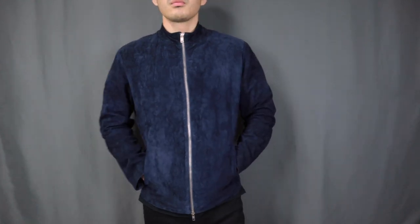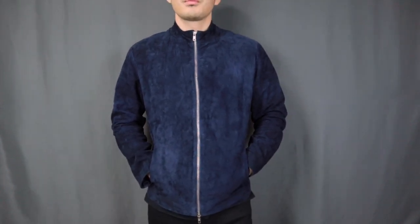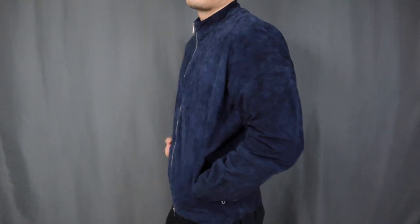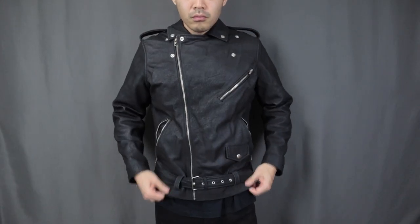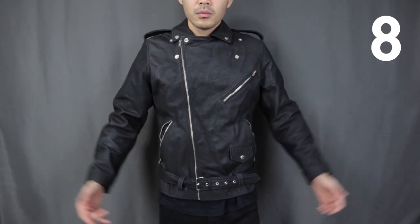Let's talk about comfortability. Because of the fit of the jacket, I would say it is comfortable when you first put them on — definitely feels comfortable right off the bat. The leather feels soft on both jackets and there is no break-in needed. For comfortability, I'm giving it an 8 out of 10.